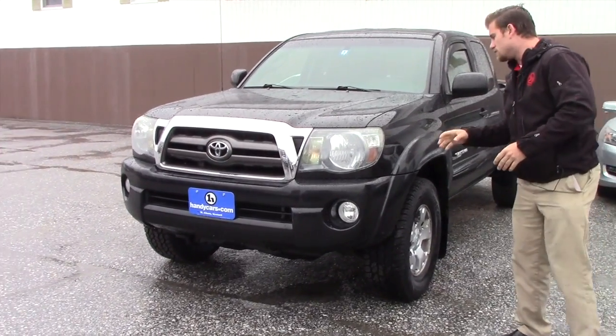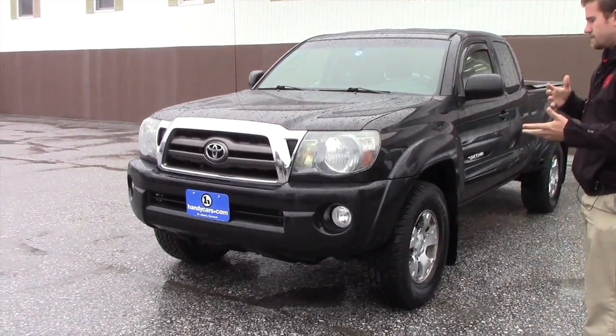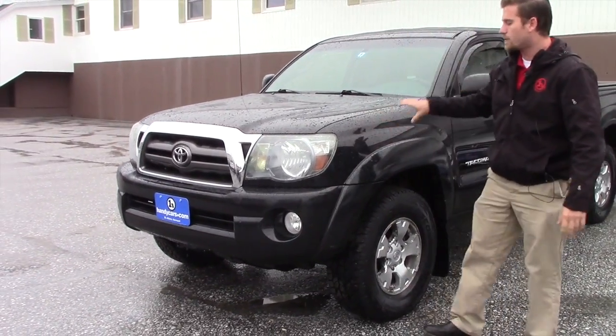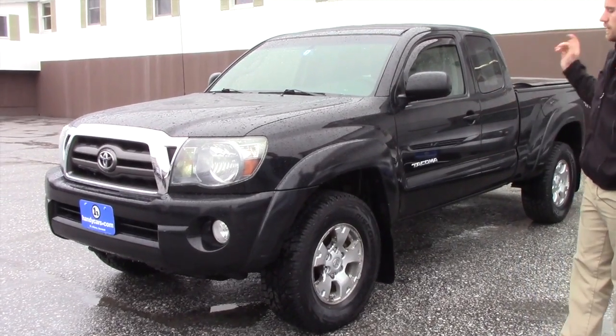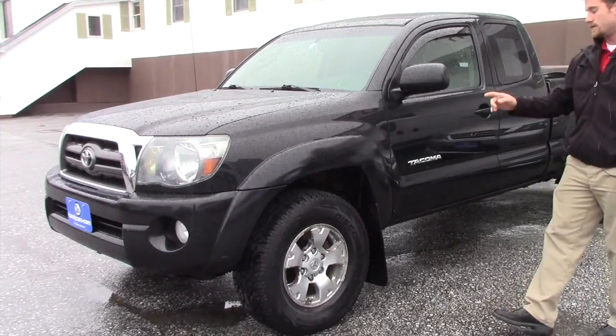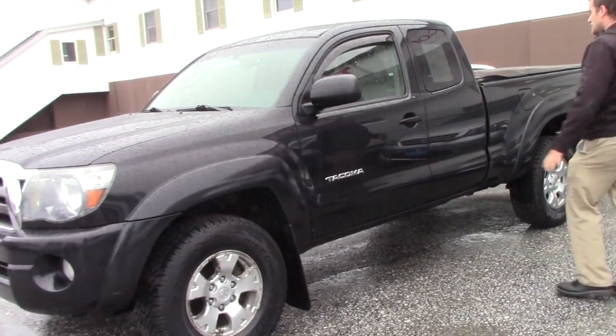It is a black vehicle so you do see every scratch or anything like that, but you got a little scrape here. You get the fog lights with the off-road in this year. You got the color key front and rear bumper, alloy wheels, and brand new Discovery Cooper AT3 tires on it.